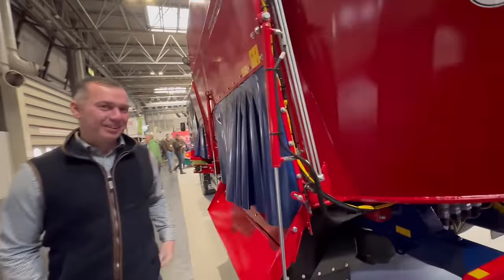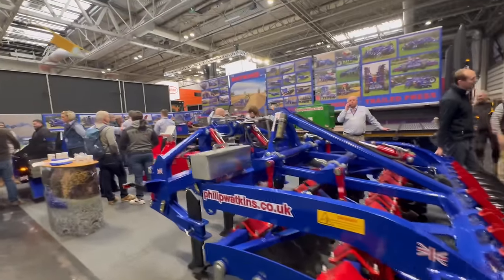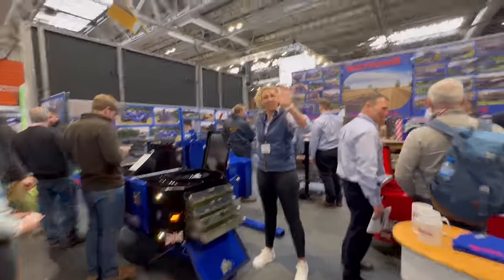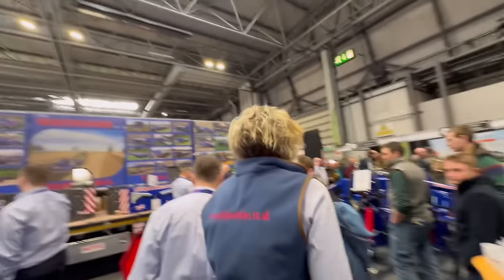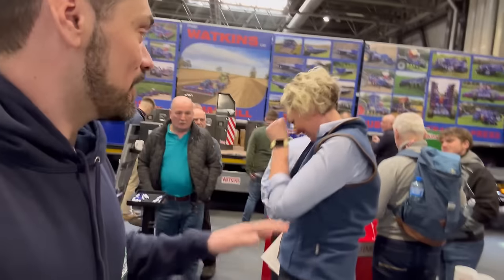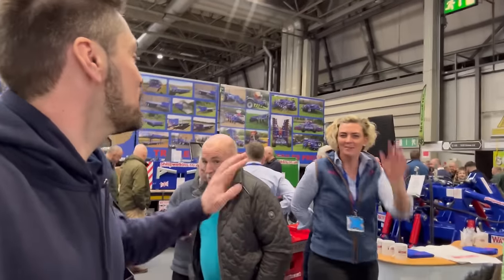We have a local company — Philip Watkins. We have one of their tri-tills and Amy will sell us a box. If anybody knows Amy, she's the loudest person ever at Young Farmers at Doncaster, but she's gone all shy on us! Anyway, we'll carry on and leave you in peace.